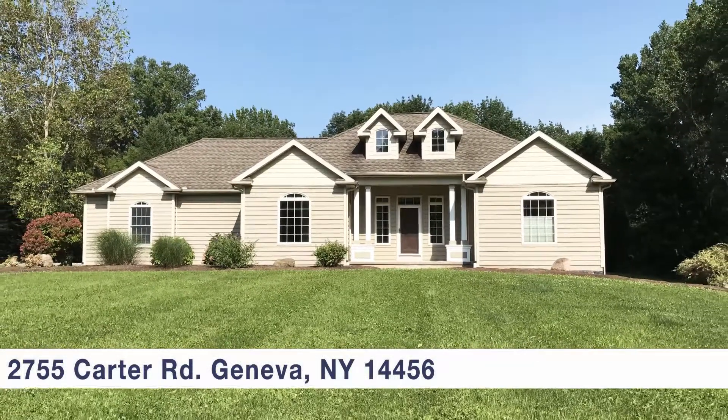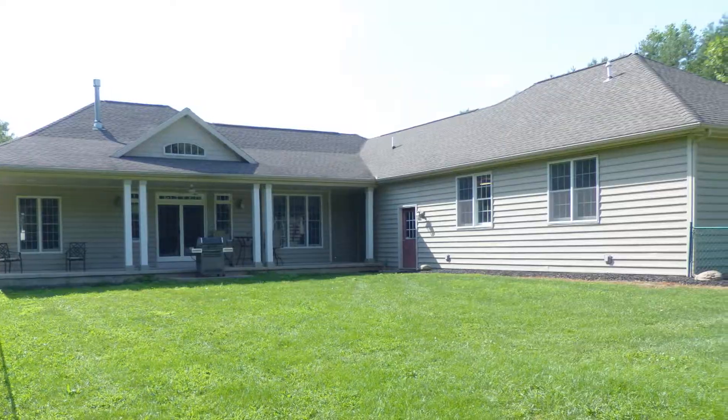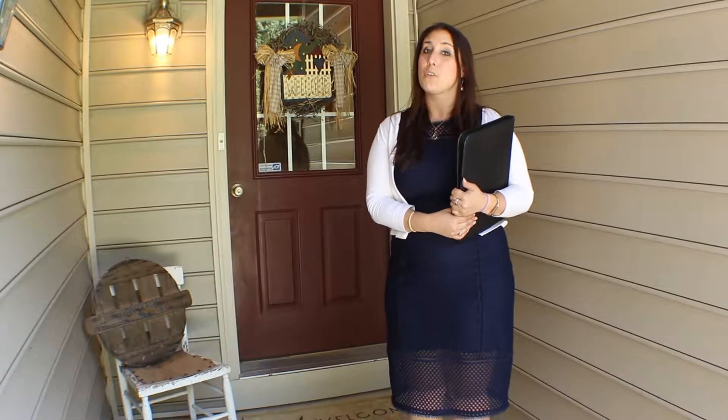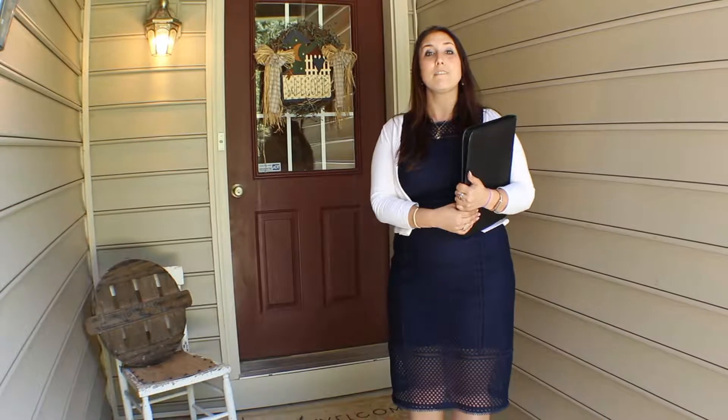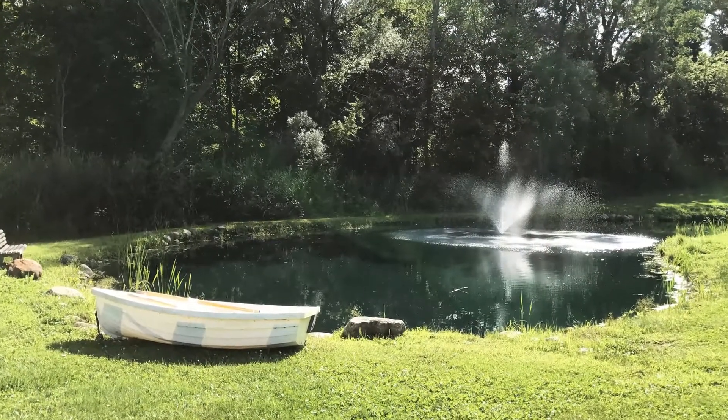Welcome to 2755 Carter Road in Geneva, New York. This custom newly built ranch offers three bedrooms, two full bathrooms, a three-car garage, and sits on 5.6 acres of land. It also has a pool and a pond.